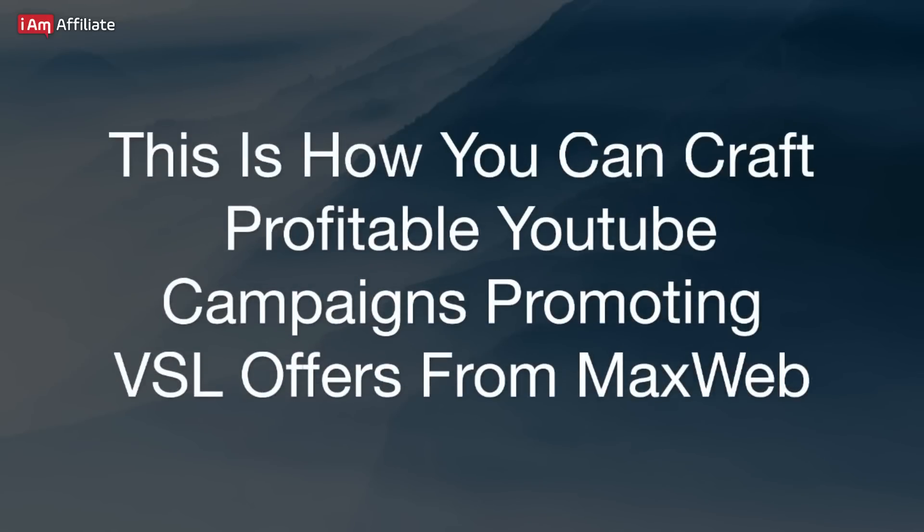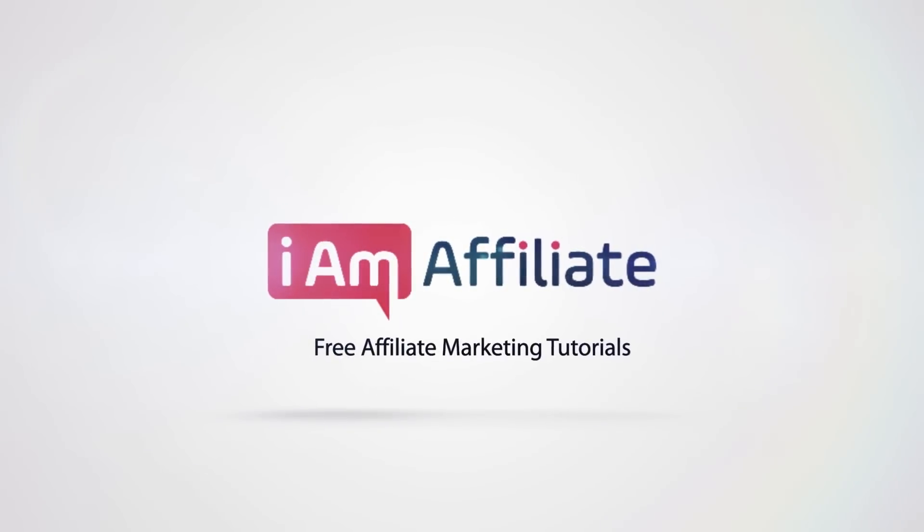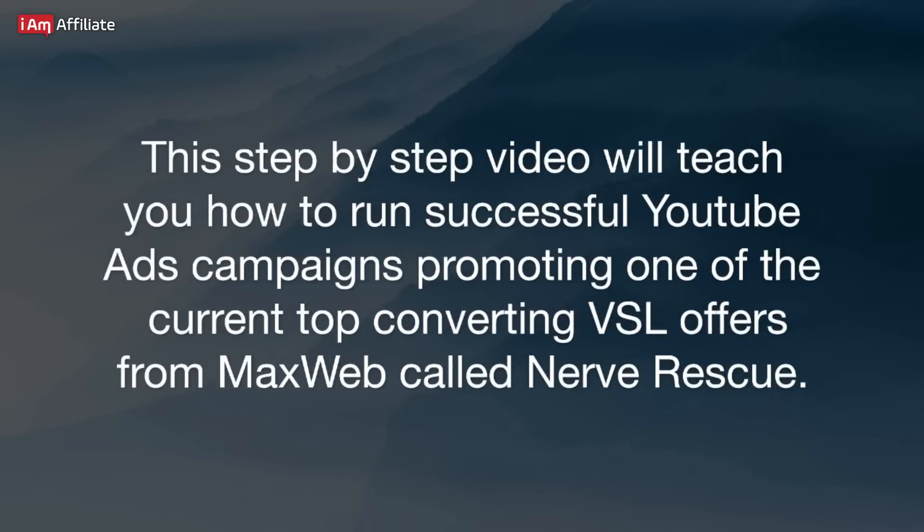This is how you can craft profitable YouTube campaigns promoting VSL offers from MaxWeb. This step-by-step video will teach you how to run successful YouTube ad campaigns promoting one of the current top converting VSL offers from MaxWeb, called Nerve Rescue.